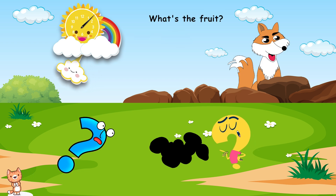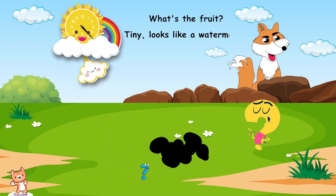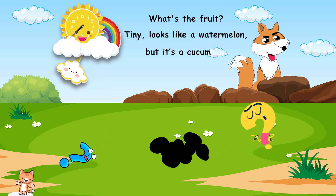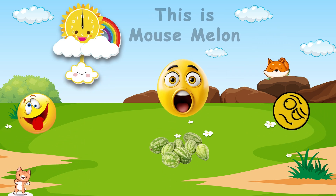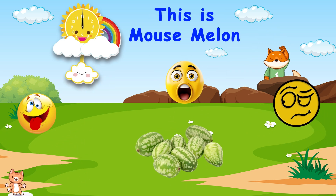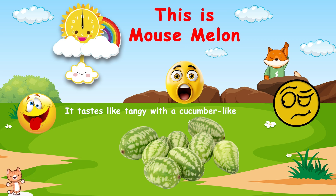What's the fruit? Tiny. Looks like a watermelon, but it's a cucumber. Can you guess? This is mouse melon. It tastes like tangy, with a cucumber-like flavor.